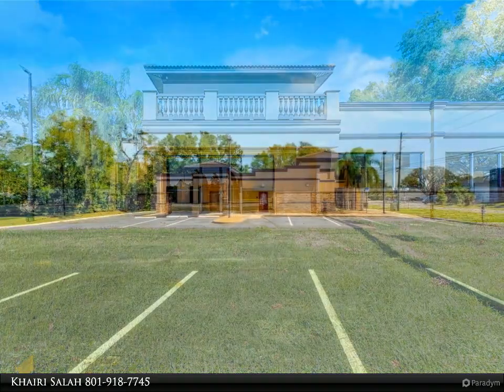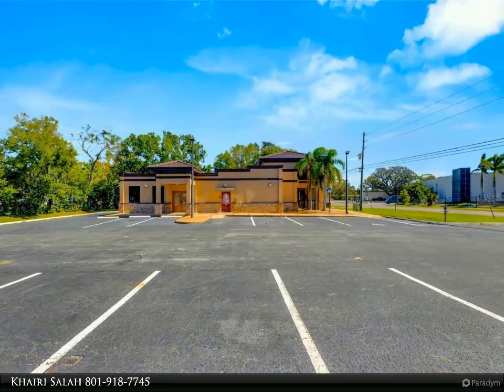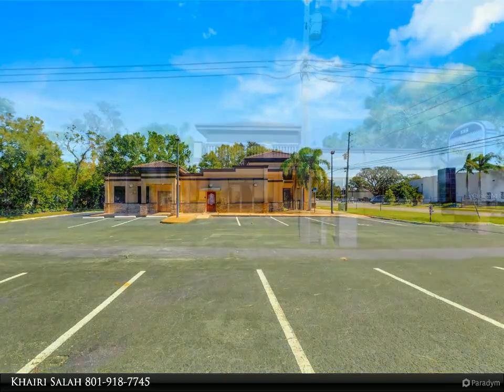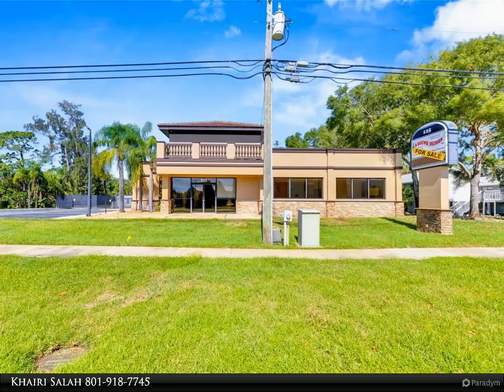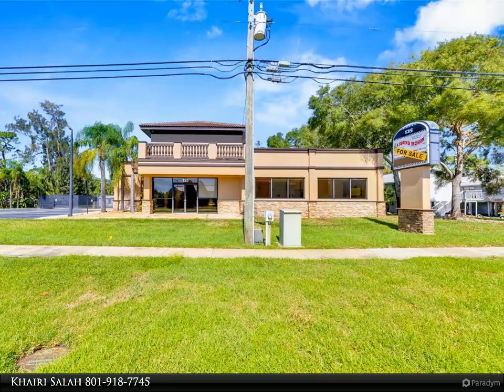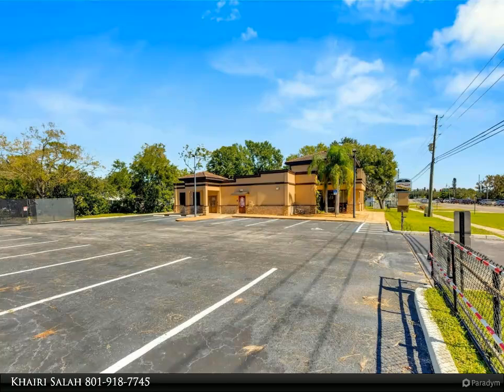The ground level front showroom space includes a kitchen/break room/dining area with ceramic tile floors, granite countertops, custom cabinets, a raised granite island, chandelier, and coffered ceilings with crown molding and ambient lighting. A reception area/entry features coffered ceilings, crown molding, ambient lighting, and a custom mural.